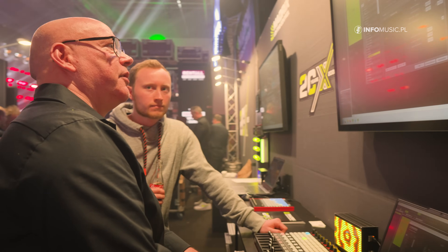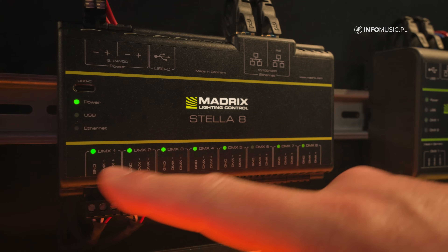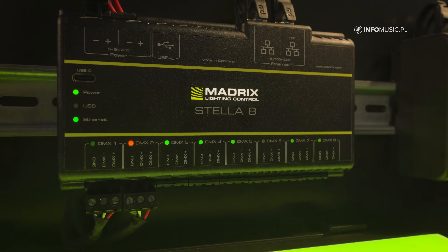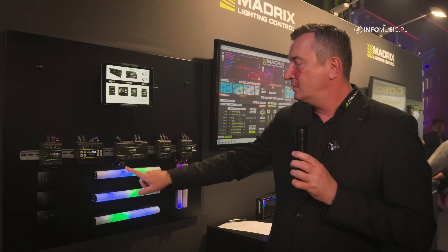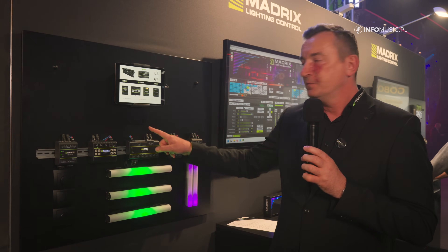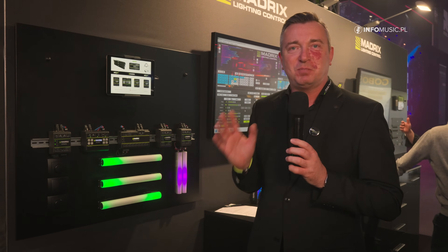It's also a booster, so you can go DMX in, boosted signal out. And it's a protocol converter — you can go ArtNet in, DMX out; DMX in, ArtNet out; ArtNet in, sACN out — whatever you want, it's possible.